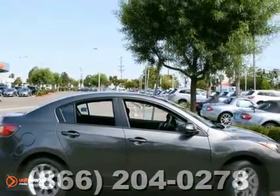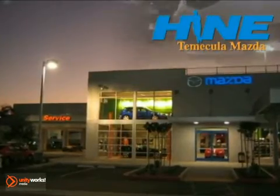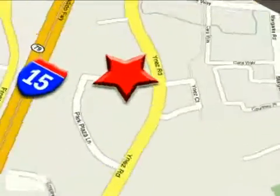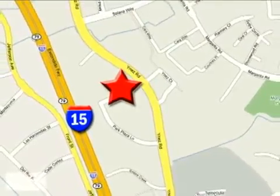Come in for a test drive. Buy with confidence today at John Hine Temecula Mazda. We're conveniently located at the corner of E-Nez and DLR in the Temecula Valley Auto Mall. I got mine at Hine — get yours today.